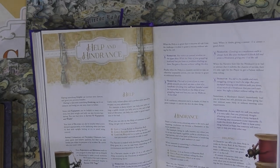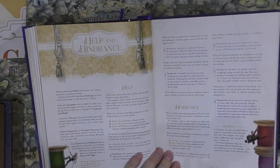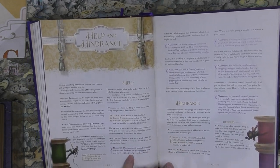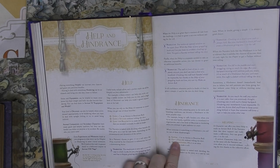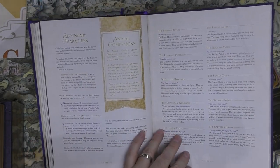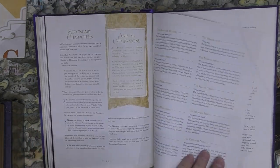Help gives plus one, bane gives minus one — similar to advantage and disadvantage in other systems. Secondary characters are the NPCs. To resolve a conflict, everyone states their actions as usual, and at the end of the turn the narrator may ask for a reaction roll to make the scene more interesting.